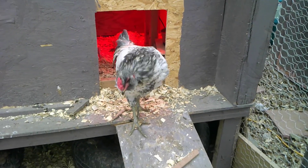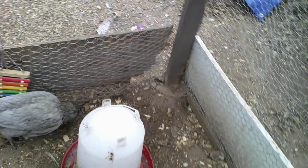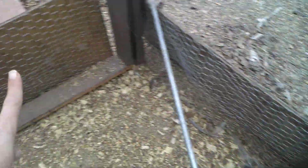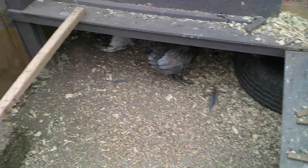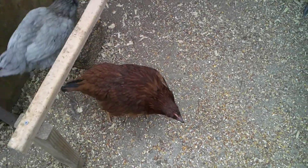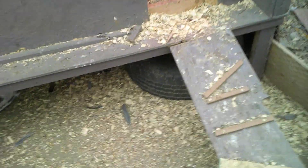We had to surround their coop with plywood because my cat tried to get one of them one day — he caught one of them by the wing, and thankfully we were out here and stopped it. We put that up and just need to get some rabbit wire to cover the top. So it's fully surrounded by chicken wire and plywood.